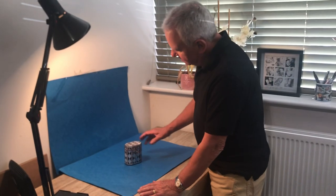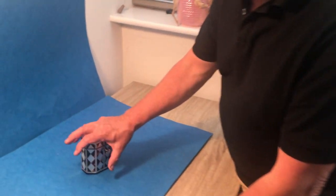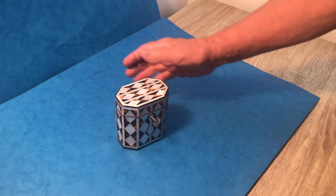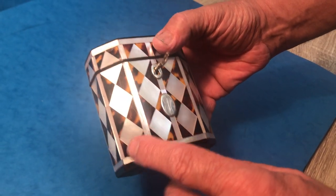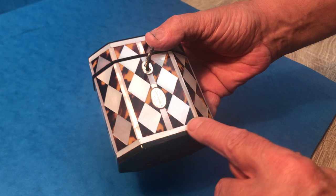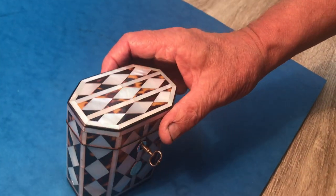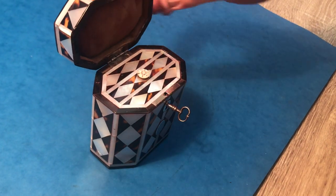Our next offering today is something rather special — this beautiful little small caddy. You can see from my hand how big it is. It dates to about 1800. It's mother of pearl, it's tortoiseshell, and then you've got this horn edging on the base and on the top. It has a working lock and key.